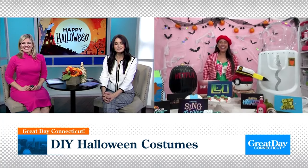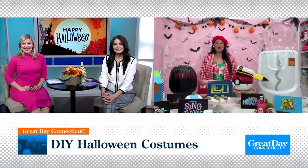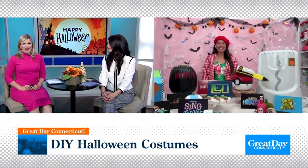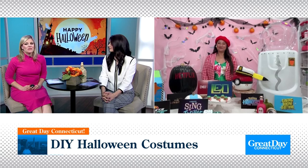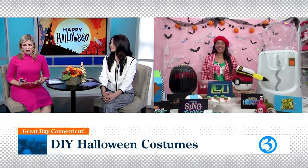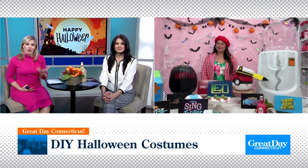Welcome back, Vina. Nice to see you both, Nicole and Caitlin. Thank you for having me today. We talked to you last year around this time, and we were so excited when we saw that you were coming back because you're so creative, but at the same time, you're so resourceful. We're looking at all these costume ideas and sometimes you can get overwhelmed.